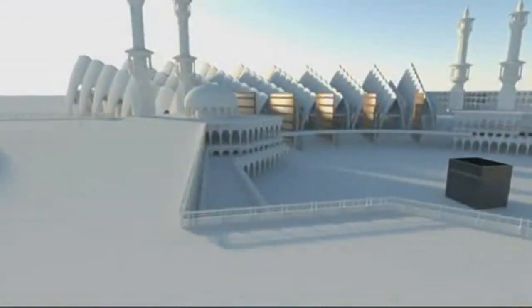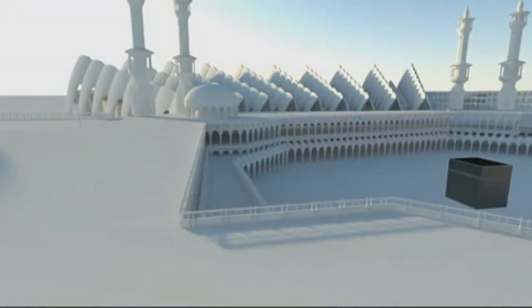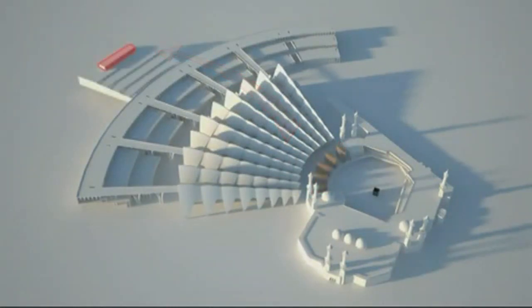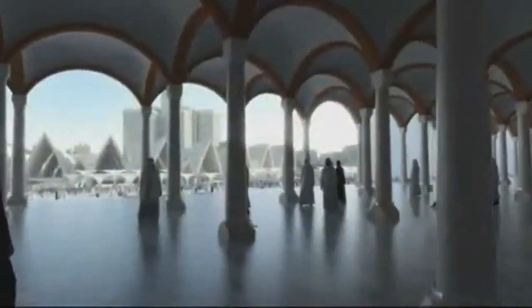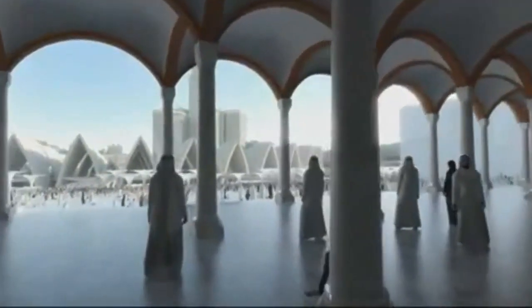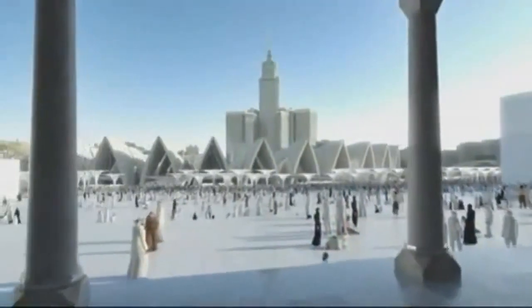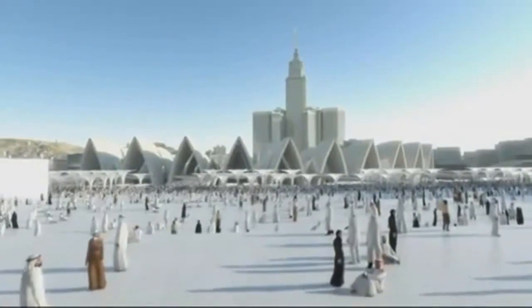The Ottoman arcade could be left in place, but it would severely restrict the view of the Kaaba from the new prayer halls. We are therefore suggesting that it should be carefully taken down and reconstructed on the hills behind the terraces. The reconstructed arcade will become an additional worship space and, due to its relevant historic origins, will be closely associated with the existing mosque and Kaaba.